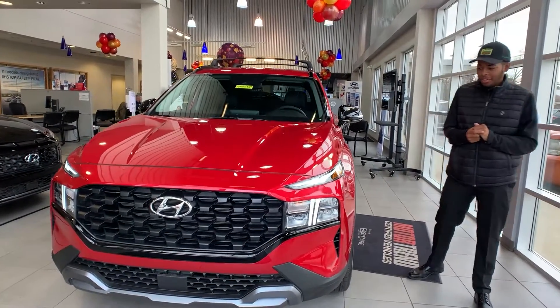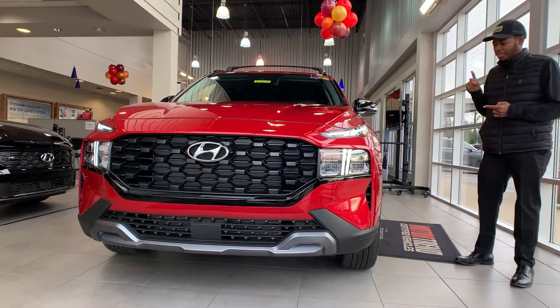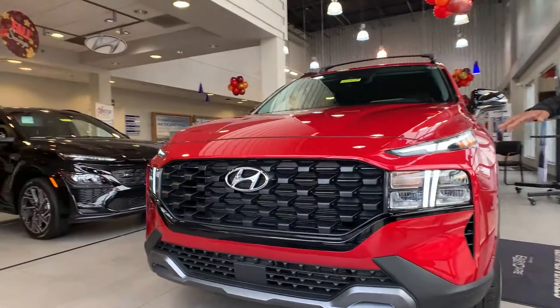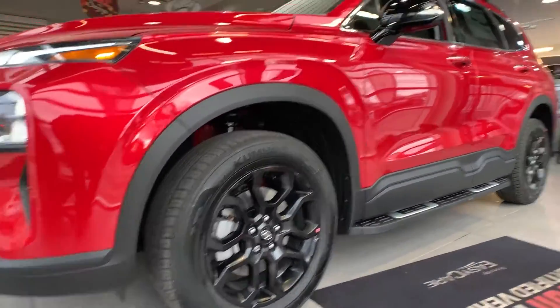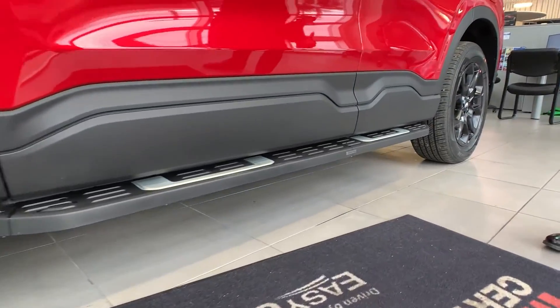Basically what it's going to give you is a two-tone color. It's always going to come with a tow hitch and crossbars as well. You get this nice black grille with the nice new headlights, and the black wheels to accent it so you know it's an XRT package, along with the step guards right there.